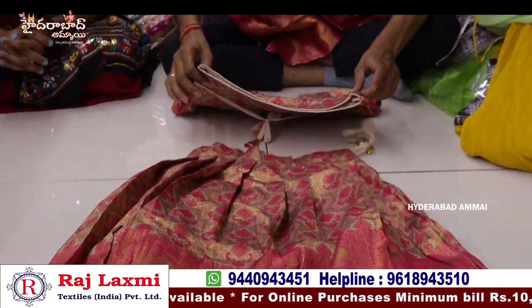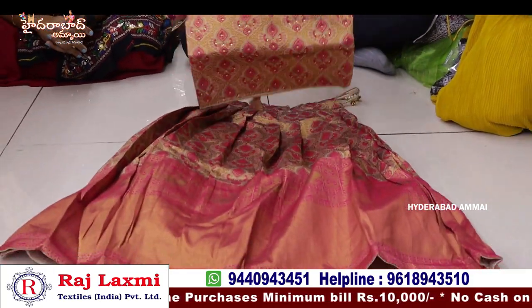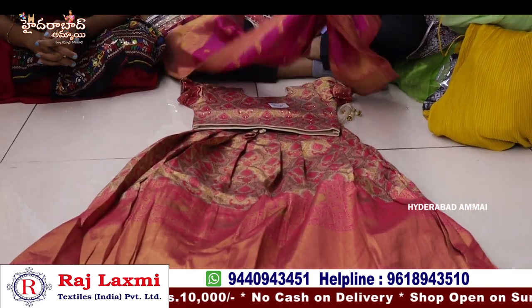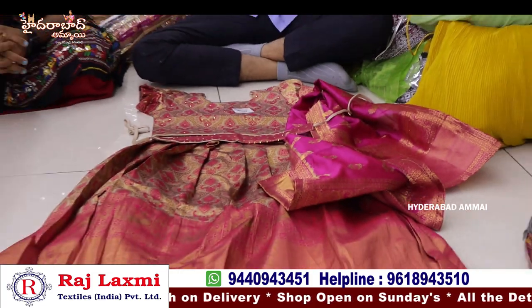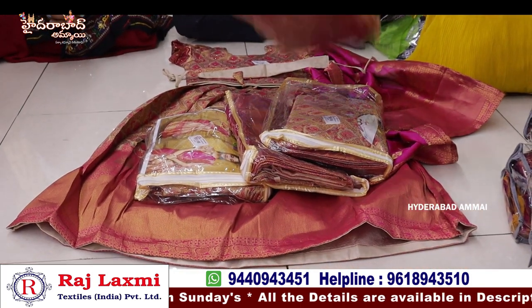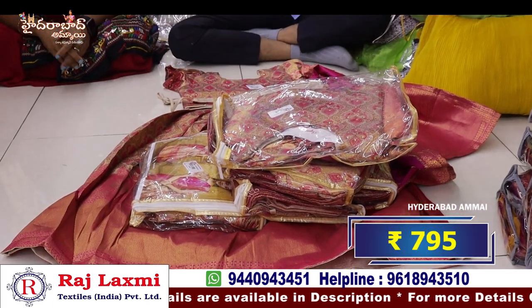This is a beautiful collection in pure Banarasi fabric. It includes blouse and lenga. It is a full heavy Banarasi designer piece with border coat and fancy Banarasi border. It is a fancy designer piece with pure Banarasi dupatta and hip belt. Size 24-34 combo, 6 pieces, single color, 6 different sizes. Price is only 7.95 per piece.